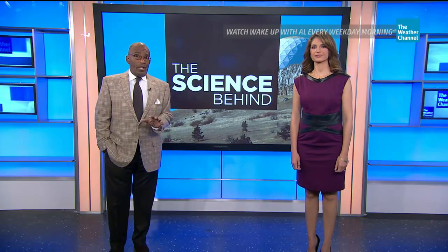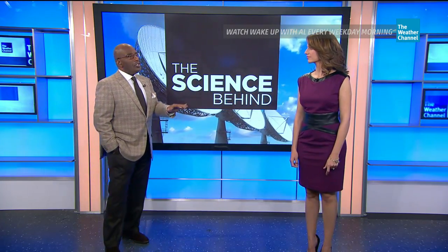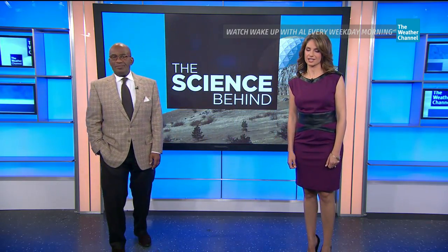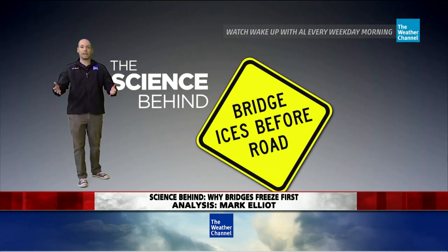With more winter weather on the way, you've got to pay closer attention to signs along the highway, especially bridges that ice before the road does. Meteorologist Mark Elliott has the science behind why bridges and overpasses may be slick.